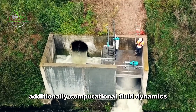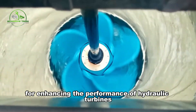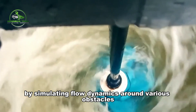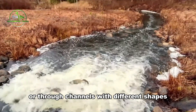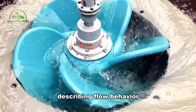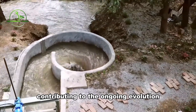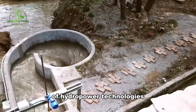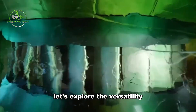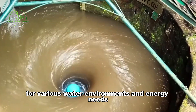Additionally, computational fluid dynamics, CFD, serves as a valuable tool for enhancing the performance of hydraulic turbines and pump turbines by simulating flow dynamics around various obstacles or through channels with different shapes. CFD's ability to numerically solve equations describing flow behavior enables engineers to optimize turbine designs and improve efficiency, contributing to the ongoing evolution of hydropower technologies.